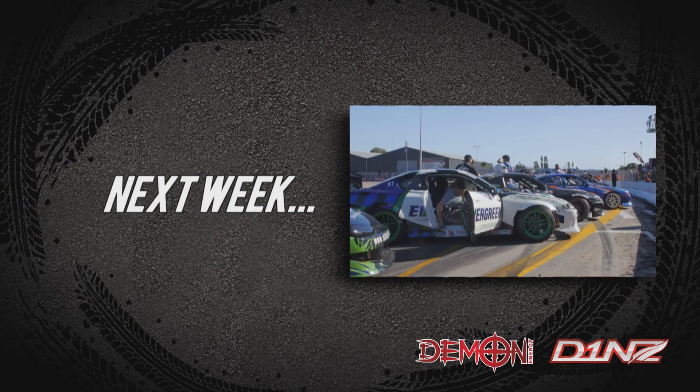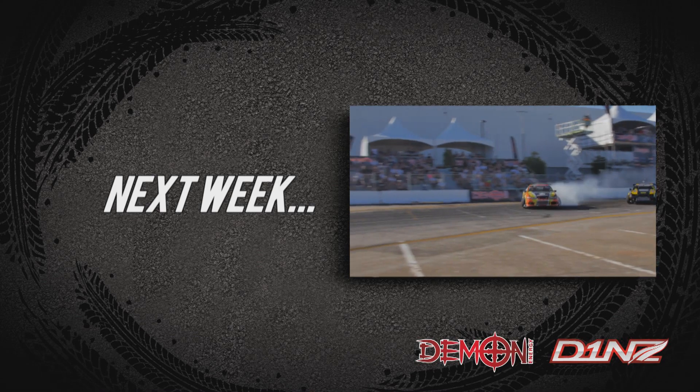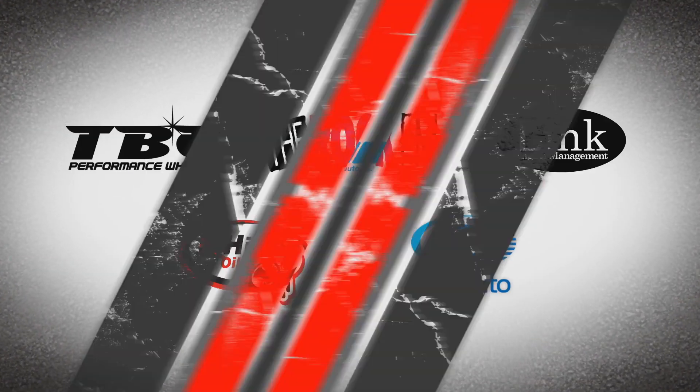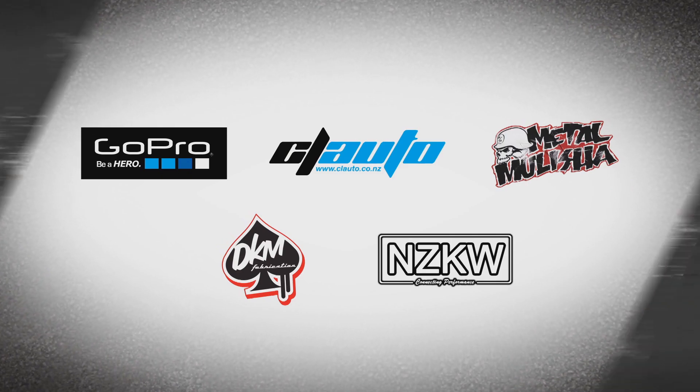Special guest: American Formula D Pro Driver Ryan Turin. The Demon Energy D1NZ, brought to you by TBC Performance Wheels, The Rock FM, Link ECU, High Tech Oils and Club Auto Insurance.